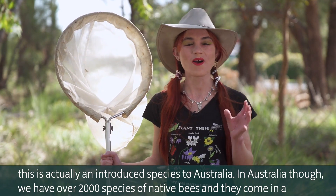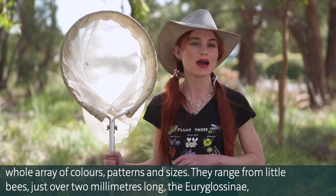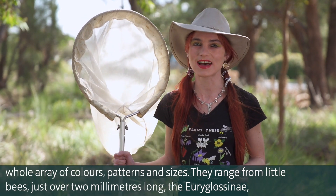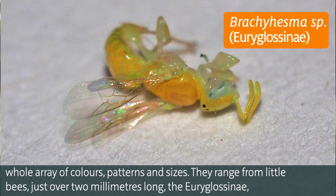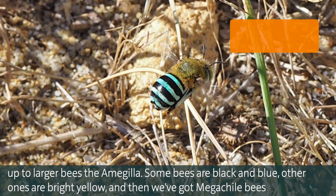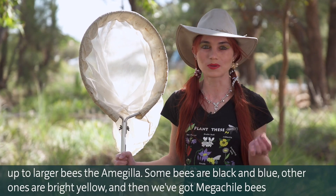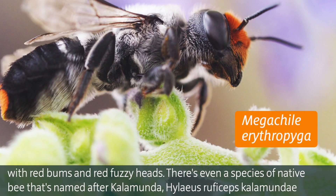In Australia, we have over 2,000 species of native bees, and they come in a whole array of colours, patterns and sizes. They range from little bees just over 2mm long — the Euriglossinae — up to larger bees, the Amagilla. Some bees are black and blue, other ones are bright yellow.